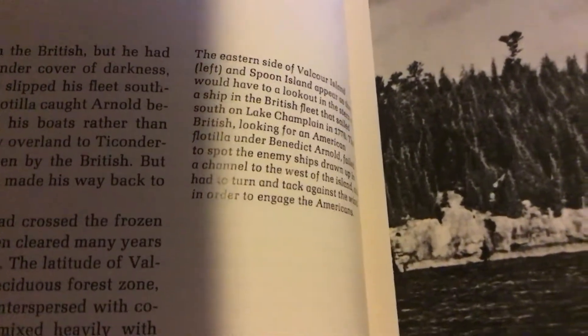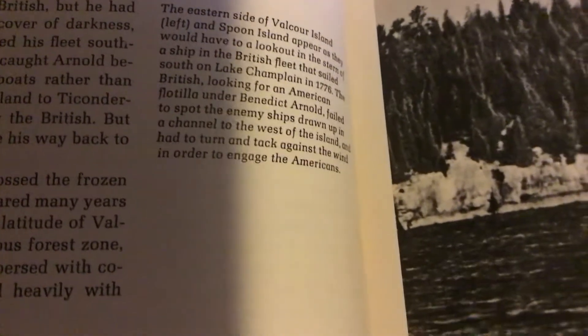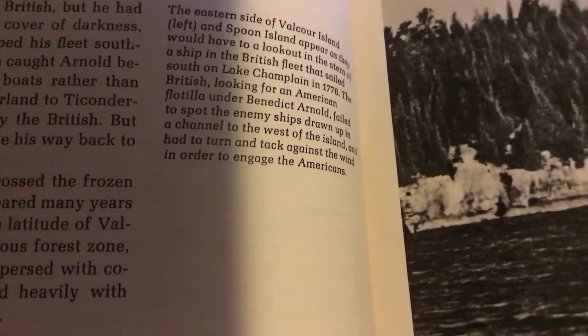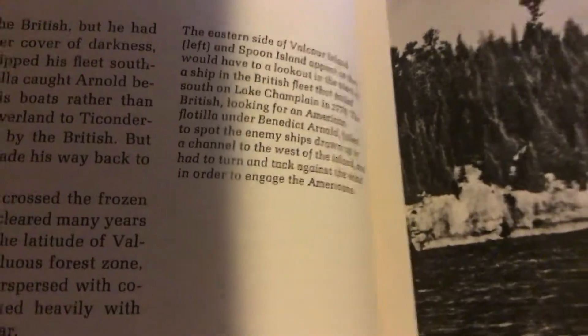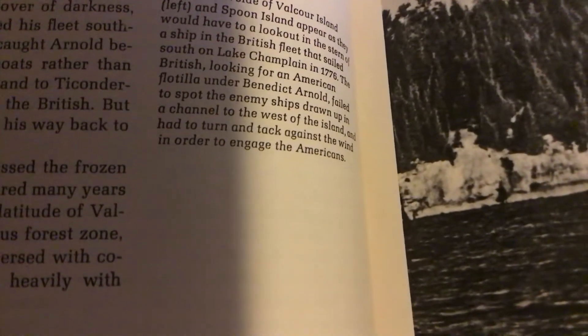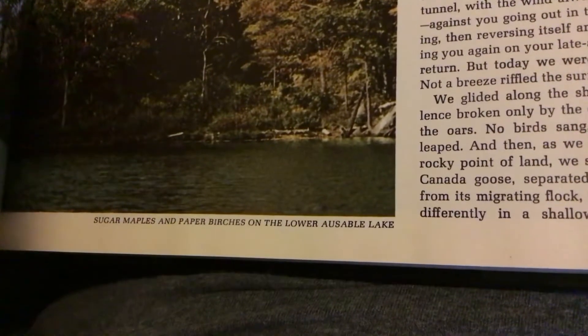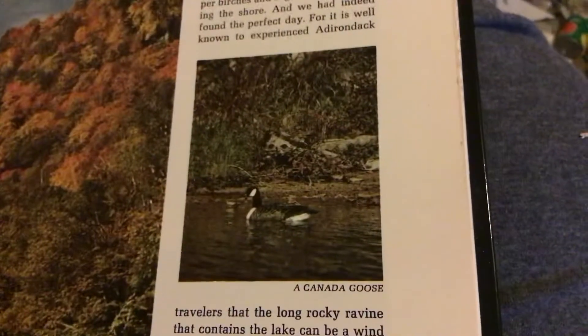The eastern side of Valcour Island and Spoon Island appear as they would have looked from the stern of a ship in the British fleet that sailed south on Lake Champlain in 1776. The British, looking for an American flotilla under Benedict Arnold, found the enemy ships drawn up in the channel to the west of the island and had to turn and tack against the wind in order to engage the Americans.